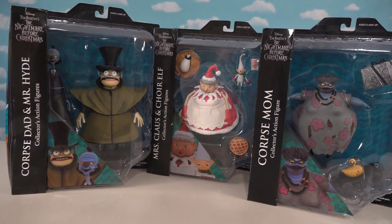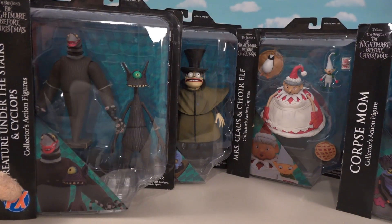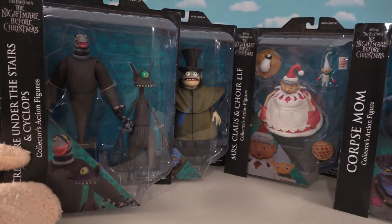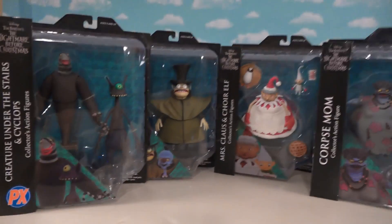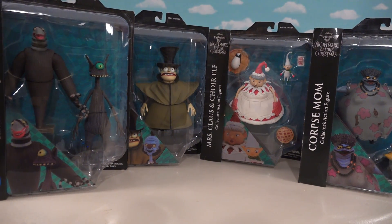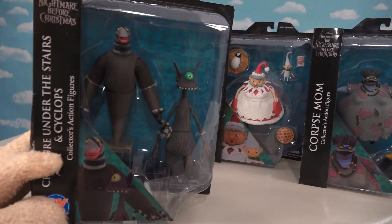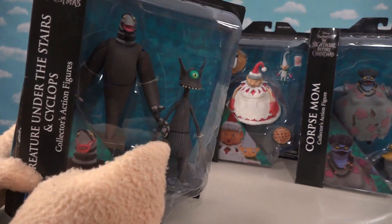We get some of the last figures in this lineup. Not only do we get Series 10, but we get a Boonex exclusive pack from PX, which contains two other figures that we haven't even gotten yet, giving us four packages in all to make up Series 10. And I'm super excited to bust into this exclusive pack right here, featuring the creature under the stairs and Cyclops.